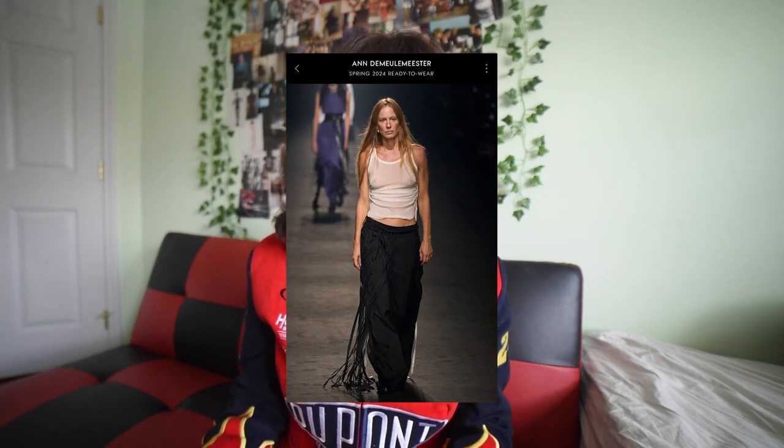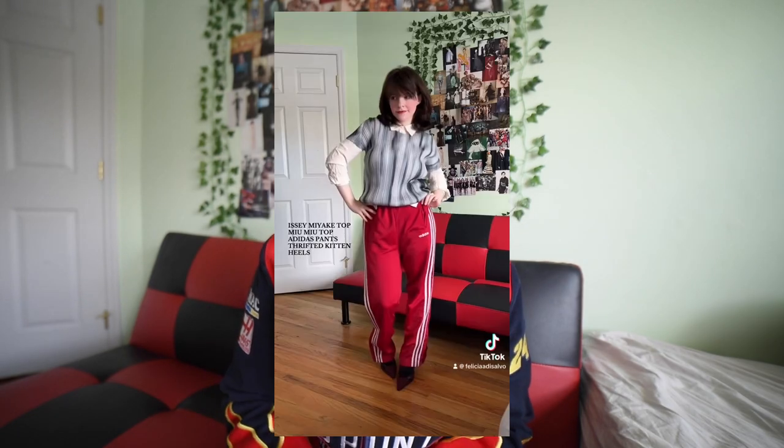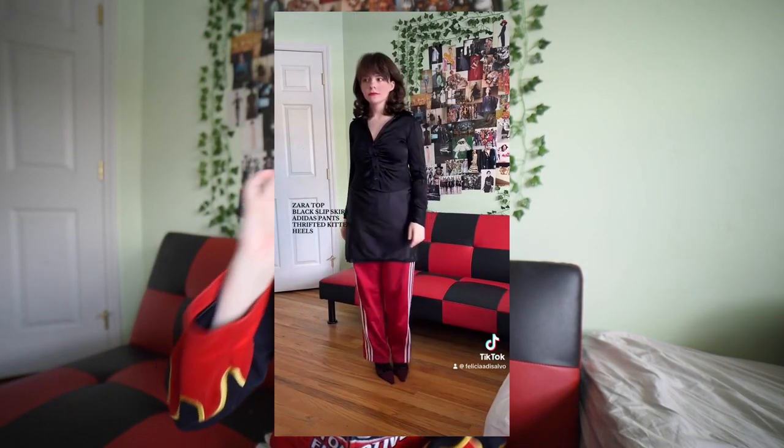I did see on Vogue Runway a couple of silhouettes that reminded me of this juxtaposition between casual and elevated, which also gives me the idea that it's just going to keep coming in. I think with the cooler weather, people are going to find it more comfortable — if they want to wear a skirt, they can put track pants underneath. I wanted to show two different examples of how I'm styling my Adidas track pants: one was the more classic blouse, pants, heels, and the other had a skirt over pants.